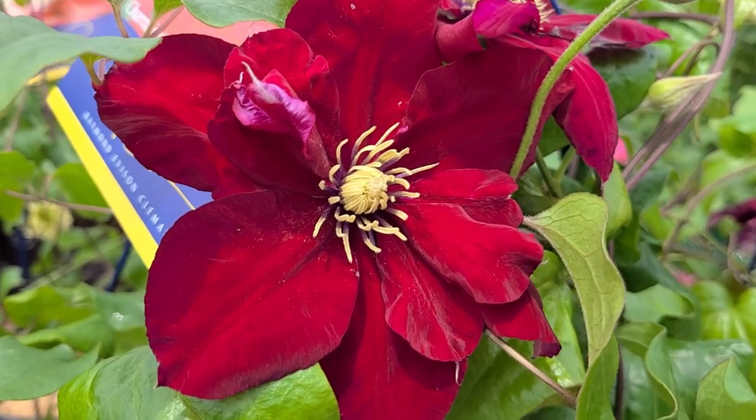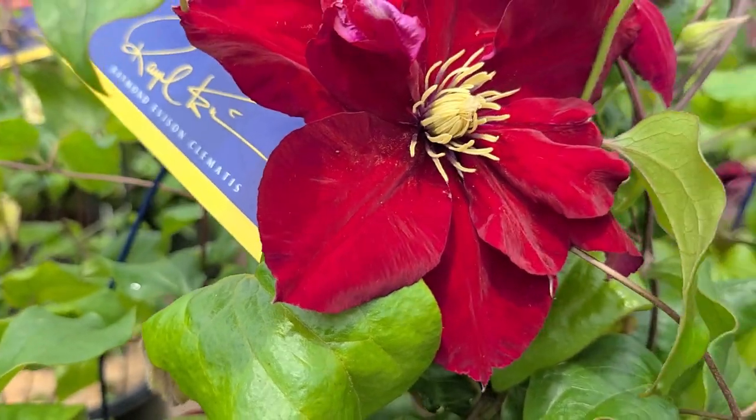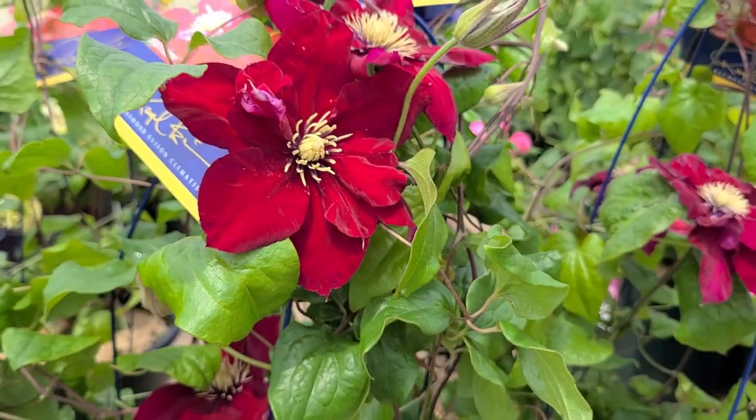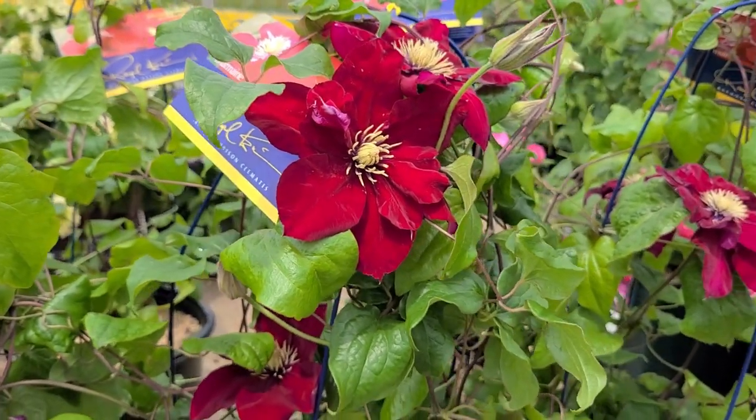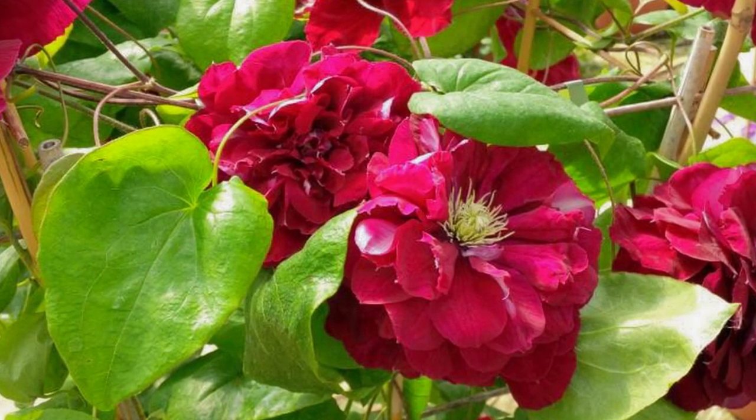Then, as the growth matures and the plant becomes a little bit older, you're going to get some semi-double flowers, which as you can see have a lot more overlapping tepals on the flower. And eventually, as it becomes even more mature, it's going to have double flowers with even more tepals and larger flowers too.